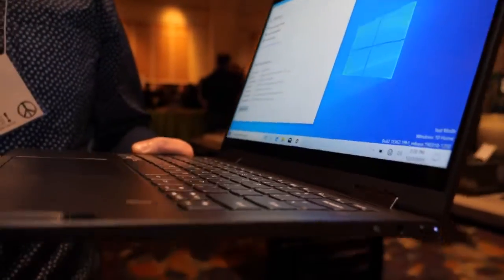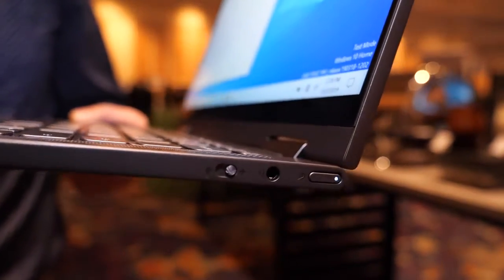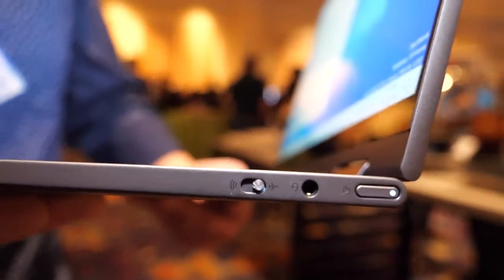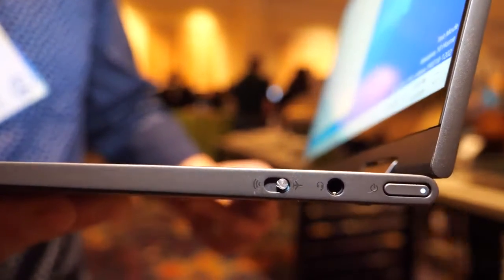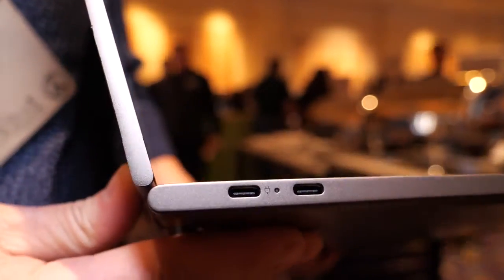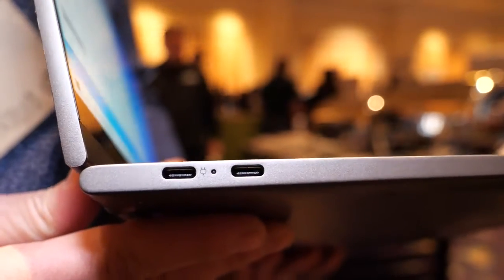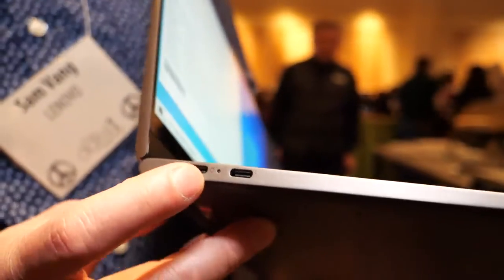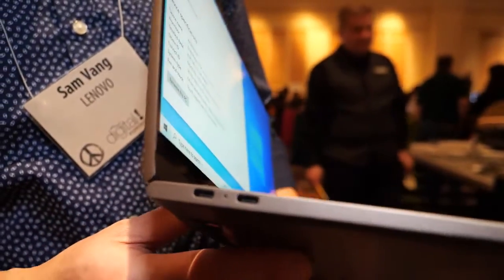There's a headphone jack here, a SIM switch, and a little airplane mode switch. On the other side we have two USB-C ports. Let me see — I think this one does power and this one will have display out. They've promoted that it can support two 4K display outputs, so maybe that's both ports.